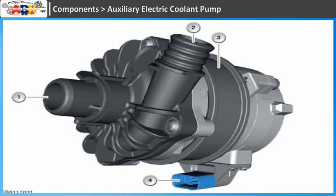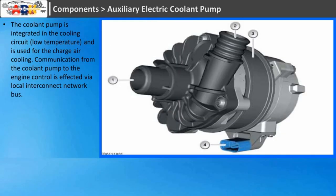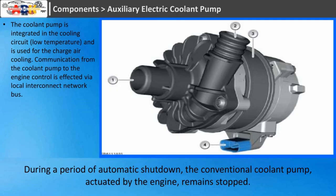Auxiliary Electric Coolant Pump: the coolant pump is integrated in the cooling circuit at low temperature and is used for charge-air cooling. Communication from the coolant pump to the engine control is effected via local interconnect network (LIN) bus. During a period of automatic shutdown, the conventional coolant pump, actuated by the engine, remains stopped.